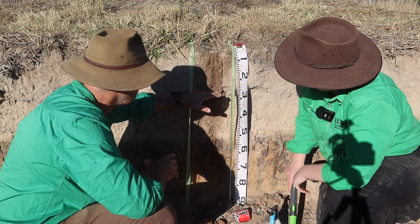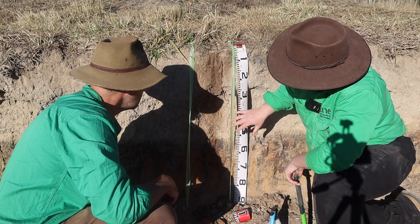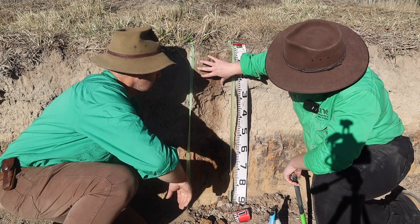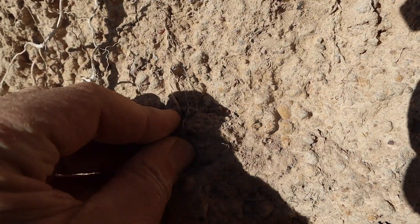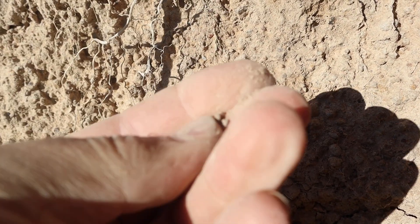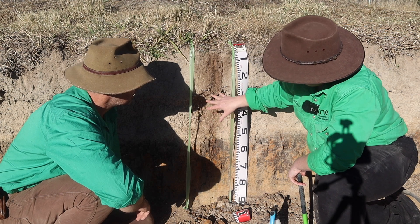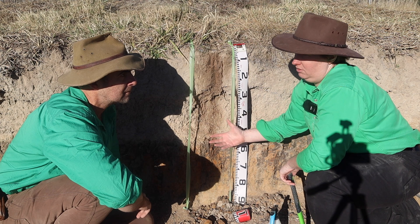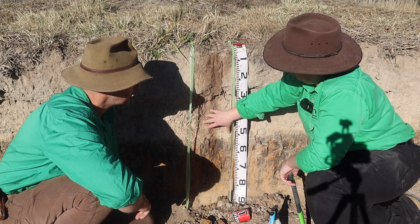Moving on down, we've got a real change now between this horizon and this horizon. The biggest difference you'll see between our top horizon and our middle horizon is the presence of all these gravels. It's similar in colour - slightly lighter just because we've lost the same amount of organic matter - but when we talk about soil texture, that's the ratio of sand, silt and clay, they're going to be relatively similar.